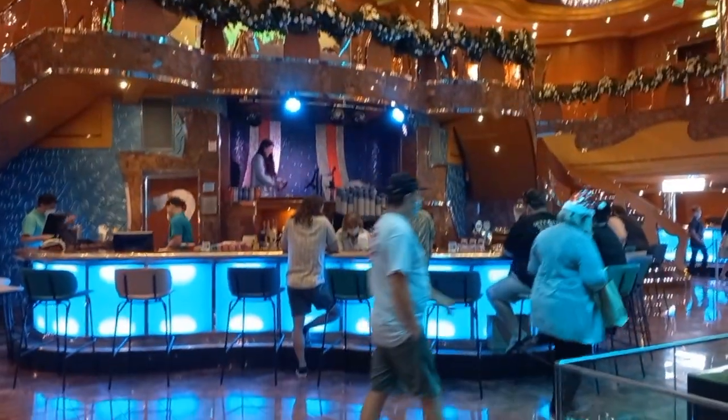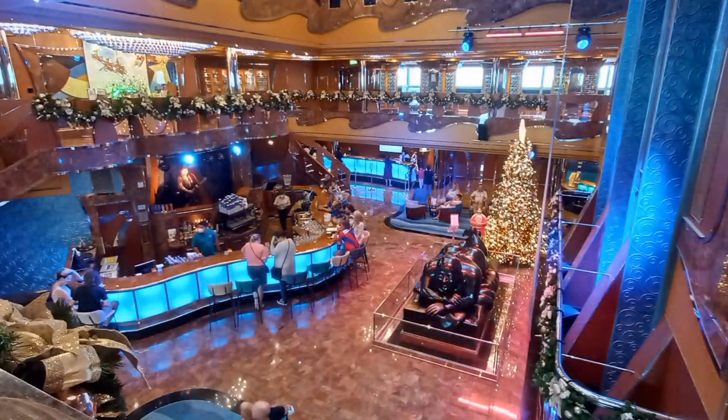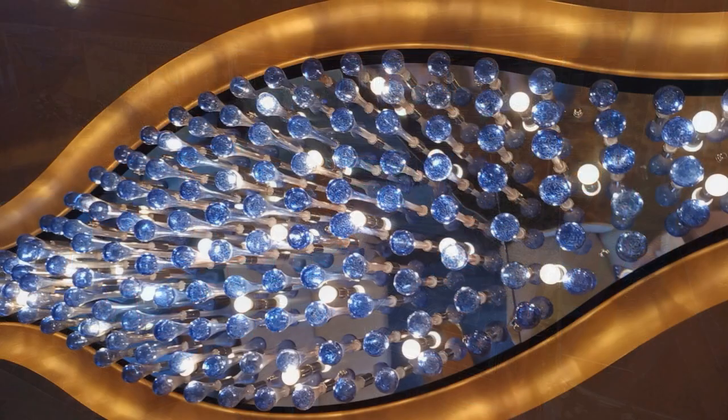If we pull away and have a bird's eye view of this space, you can see how welcoming and fun it is. And we'll just glimpse another set of the Murano glass chandeliers that are around the boat.